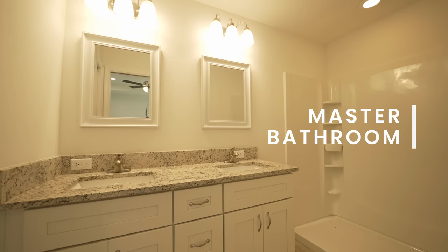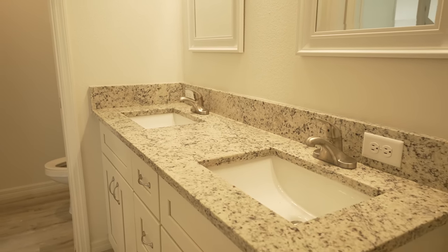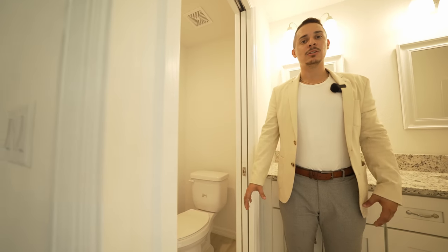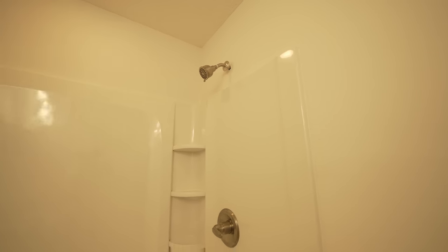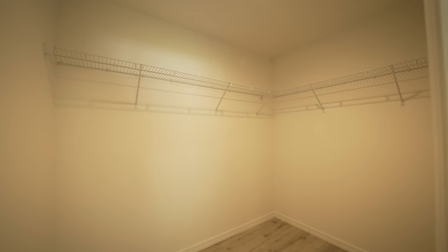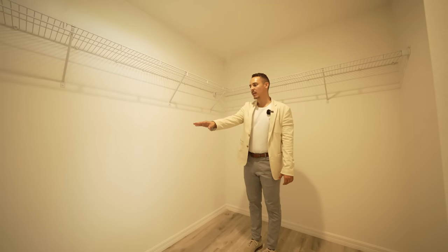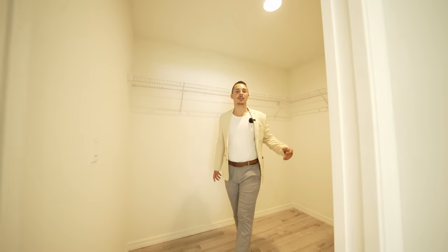Stepping into the master bathroom, you'll find the same granite countertop, double vanity, and the same soft-close cabinets. There's a sliding door for the toilet space for privacy, and a walk-in shower with all your compartment space. Last but not least, there's a beautiful walk-in closet — for a home at this price point, this is very nice. You can add a few more racks from Lowe's or Home Depot to give yourself even more storage.